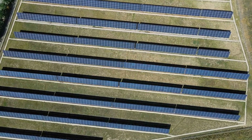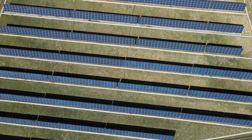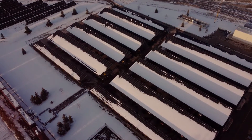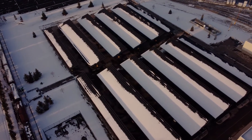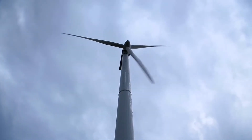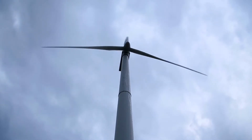You might be curious about how the PowerPod stacks up against solar panels, the widely used renewable energy source. Solar panels convert sunlight into electricity using photovoltaic cells. While solar panels are cost-effective and have a longer lifespan, they are weather-dependent and exhibit lower efficiency. Wind turbines, on the other hand, generate electricity at any time, offering reliability and a higher efficiency rate.